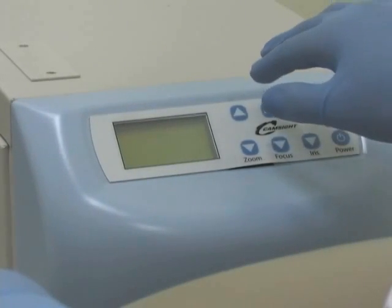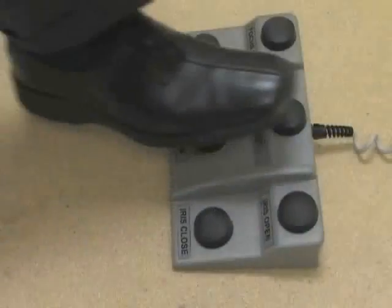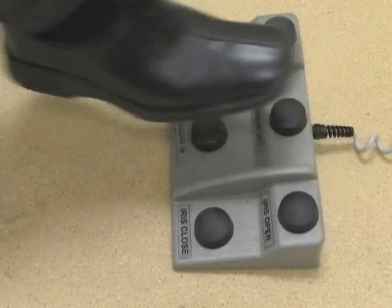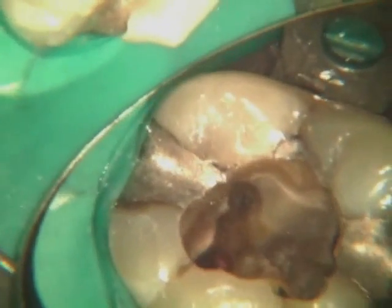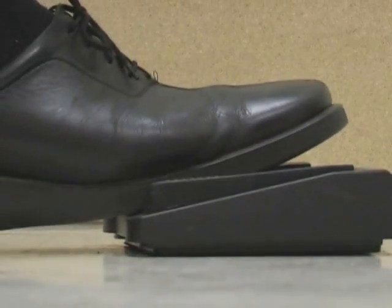Light, zoom and focus can be controlled by hand control, main unit control, or foot pedal. Dentists can take still digital images, start or stop live streaming video recording, or replay recorded video with a click of a button.